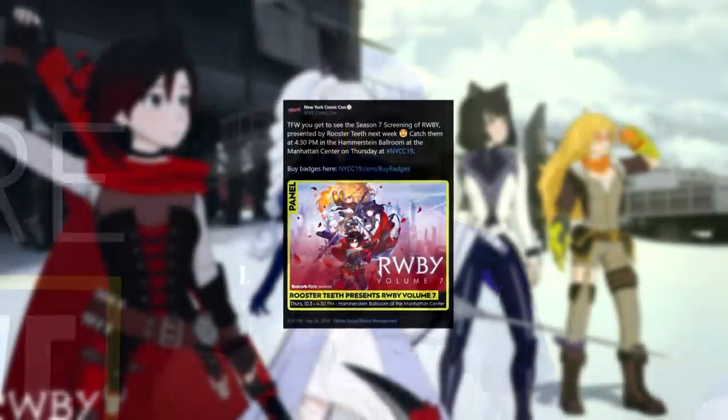Every year, members of the RWBY cast — Lindsey, Kara, Aaron, Barbara, Miles — attend New York Comic-Con to give fans a final pit stop of news before the debut of the next volume. It's customary at RTX and NYCC for attendees to get sneak peek footage. Previous years they've done character shorts, but at RTX they confirmed they're not doing character shorts anymore, choosing to focus those assets on making the best volume possible. So this year, instead of a character short, it seems we're getting a massive trailer for what to look forward to before Ruby's premiere next month.